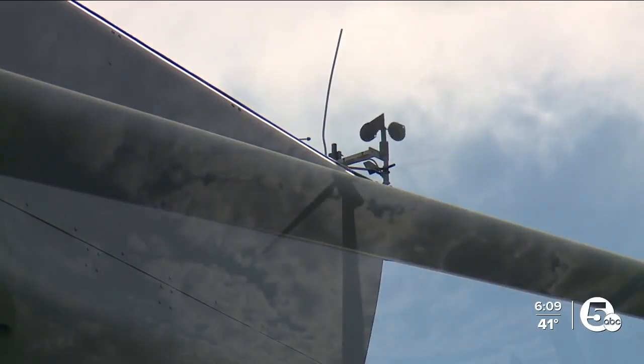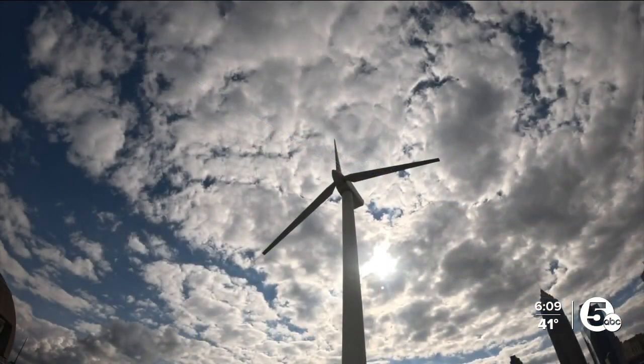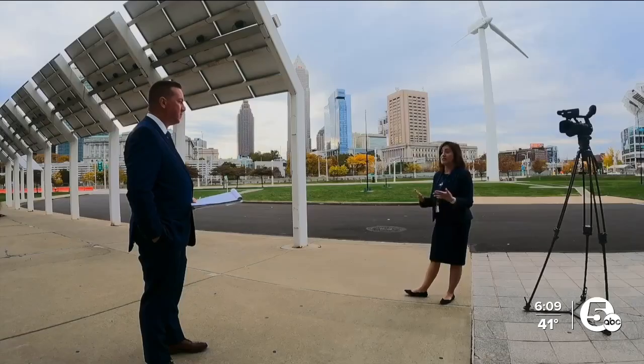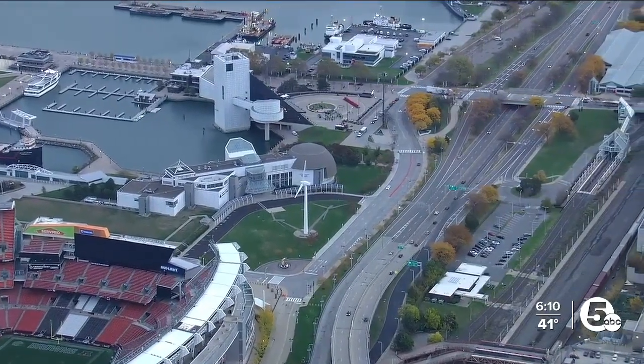"I think the takeaway, as we talk about trying to grow renewable energy across the country, is that we do have to be mindful of replacing systems that are aging." But at what cost? "Upwards of half a million dollars, quarter of a million dollars — very significant." That, coupled with the uncertainty of what planned lakefront development could mean for the Science Center's front yard, means for now the turbine remains still.